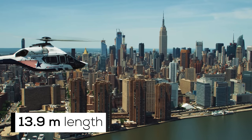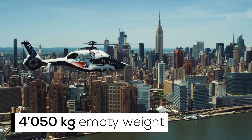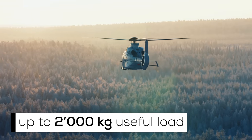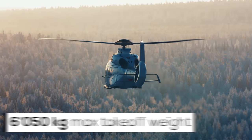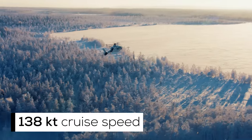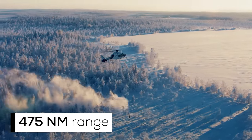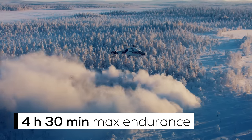Some specs to start: the H-160 is 13.9 meters long and 3.5 meters wide, has an empty weight of 4,050 kilograms, and is capable of a useful load of two metric tons, resulting in a max take-off weight of 6,050 kilograms. The helicopter has a cruise speed of 138 knots, a range of 475 nautical miles, and an endurance of 4 hours and 30 minutes with the standard fuel tanks.